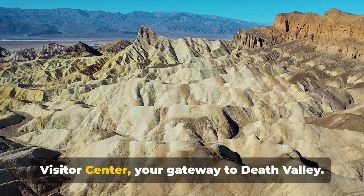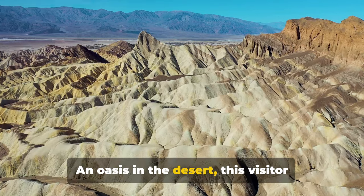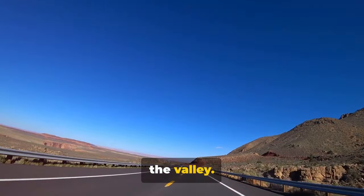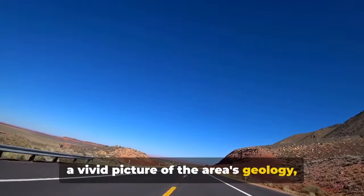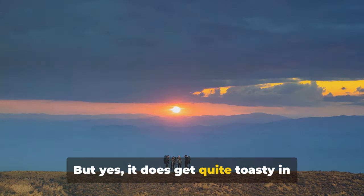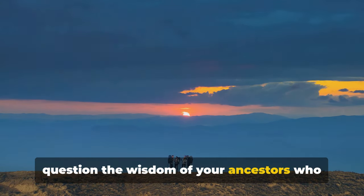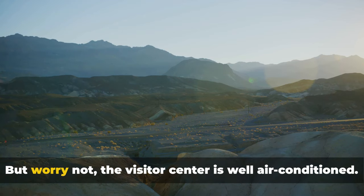At number 4, we have the Furnace Creek Visitor Centre, your gateway to Death Valley — an oasis in the desert. This visitor centre isn't just a spot to cool off, but also a treasure trove of information about the valley. Filled with engaging exhibits, it paints a vivid picture of the area's geology, ecology and history. Don't let the name Furnace Creek give you the chills — it's not a literal furnace. But yes, it does get quite toasty in Death Valley. So hot, in fact, that you might start to question the wisdom of your ancestors who decided to walk upright and lose all that lovely insulation. But worry not, the visitor centre is well air-conditioned.